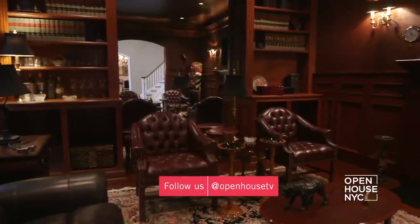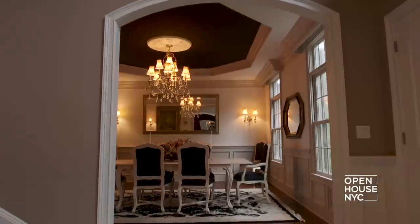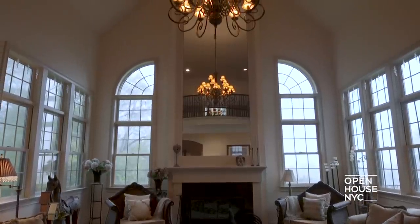Right off the entry is the cigar room, which is paneled in mahogany and leather. I had the ceiling faux-finished to match the leather walls, making it the perfect place to kick back with your favorite cigar. Across the way is the formal dining room, but now I'm taking you into the great room.